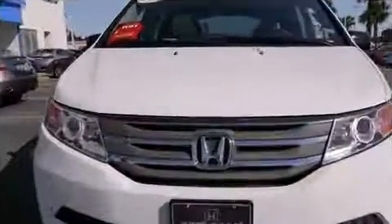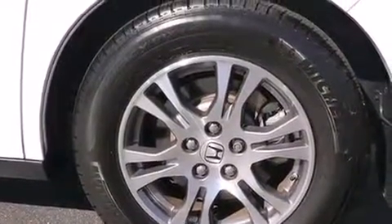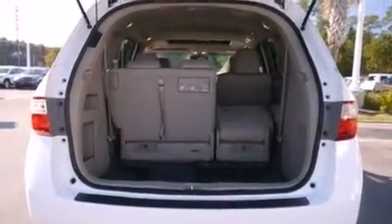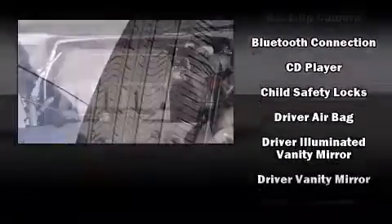Storage solutions are integrated throughout the interior, demonstrating thoughtful attention to detail. For drivers who enjoy the natural environment, a power moonroof allows an infusion of fresh air. Premium sound drives seven speakers, providing you and your passengers a sensational audio experience.